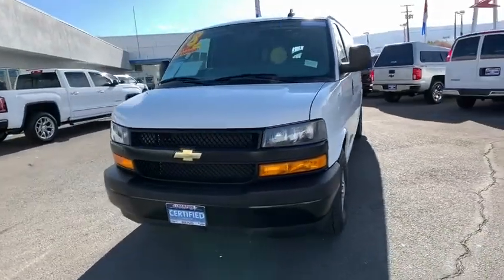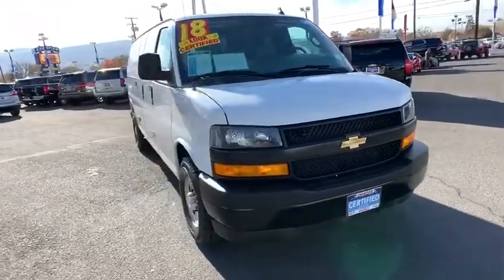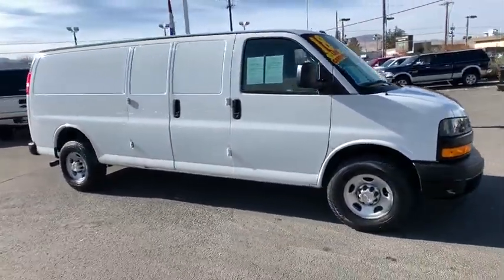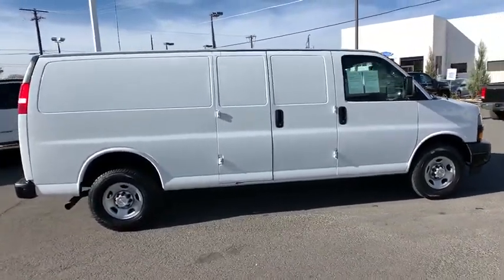Looking for the right vehicle? Check out the 2018 Chevrolet Express Cargo. The Chevy Express Cargo Van is ready to handle all of your work tools, carpooling to work, or running the kids to soccer. This vehicle has less than 30,000 miles.